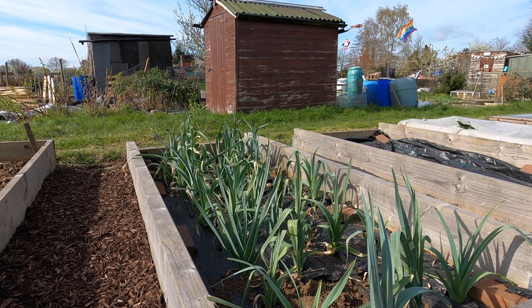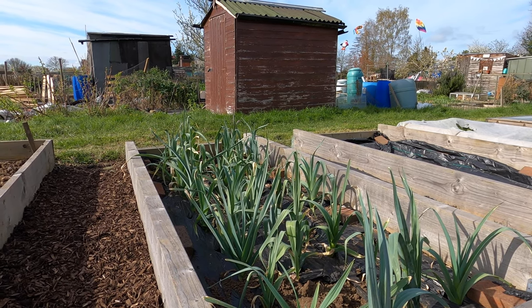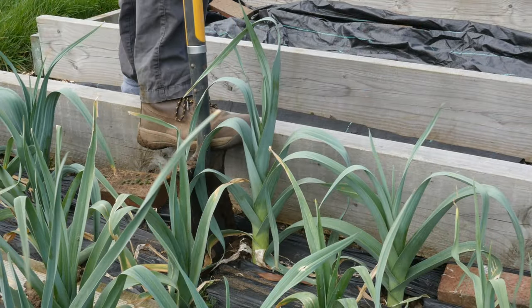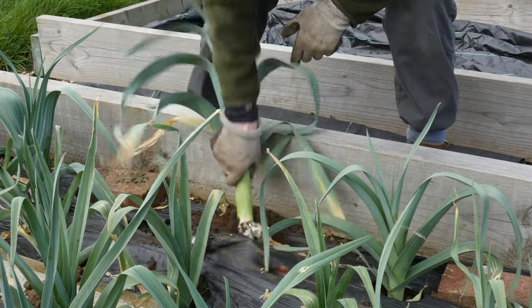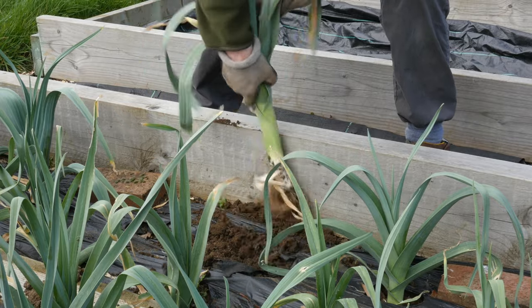The leeks are looking really good, though to my eyes the leaves are looking slightly yellow, and other years the leeks have swelled up more. This spring has been more challenging than normal — we had a period of hot weather, then a lot of cold weather, and the plants haven't grown as much as in previous years. But nevertheless, they're still providing a good harvest.